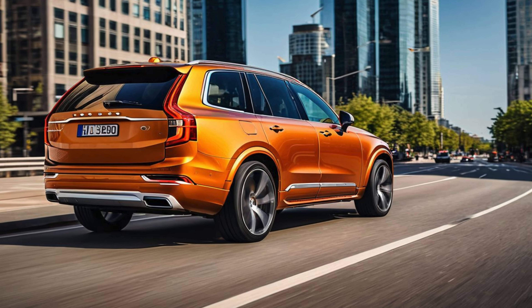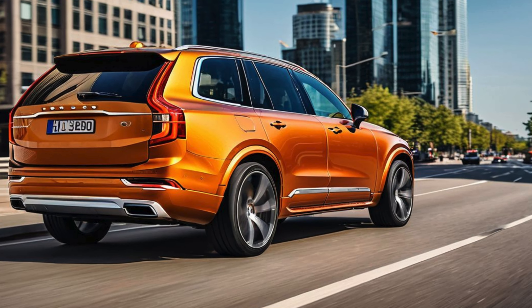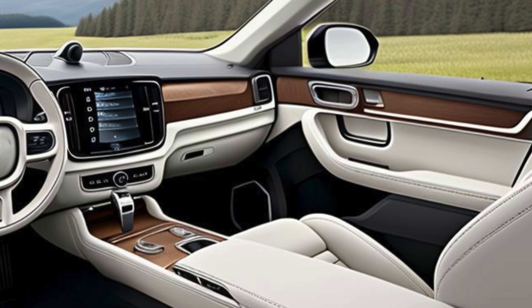The rear design is highlighted by vertically aligned taillights that wrap around the rear fenders, enhancing the SUV's wide and planted appearance. A panoramic sunroof is standard, allowing natural light to flood the cabin, adding to the overall sense of openness and luxury.